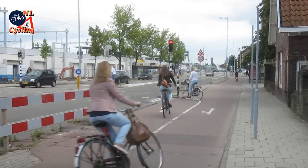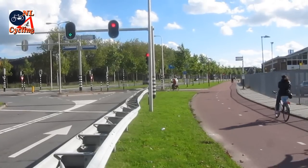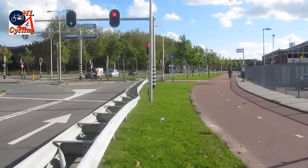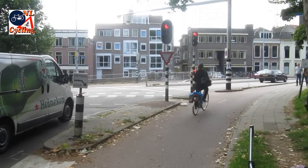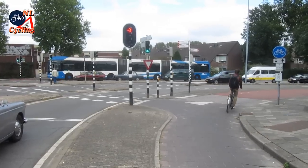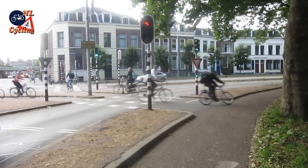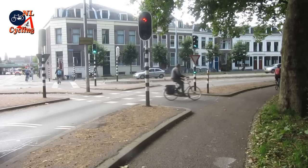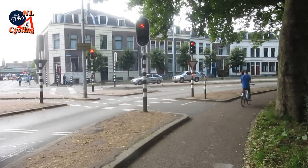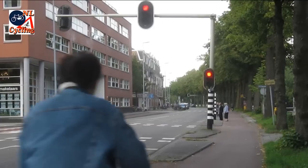Here are a couple more examples of cyclists going straight on, bypassing the red lights for other traffic. Of course there is interaction with other cyclists and with pedestrians, but cyclists and pedestrians are very capable of negotiating the right of way, and as you can see cycle traffic flows smoothly. Cyclists going straight past the red light is a very ordinary phenomenon in the Netherlands.